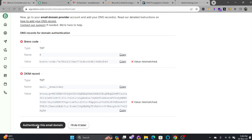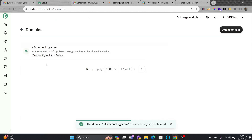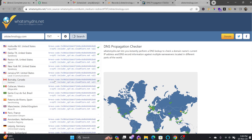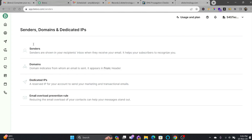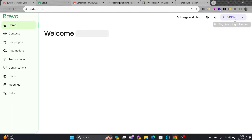I'll click Authenticate This Email Domain, and it will look for the domain records. You can see that the domain s4stechnology is successfully authenticated, and the TXT records are also added. The Brevo code has been added. The benefit of Cloudflare is that it propagates all DNS records immediately to most DNS servers. My domain is now authenticated and I'll go back to the homepage.